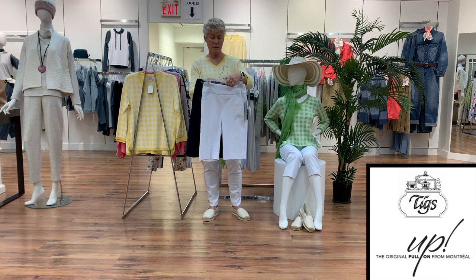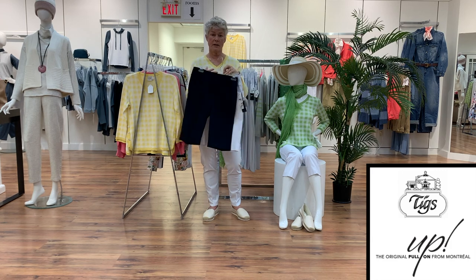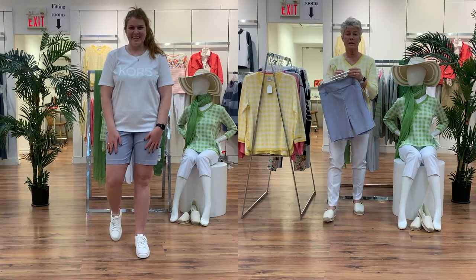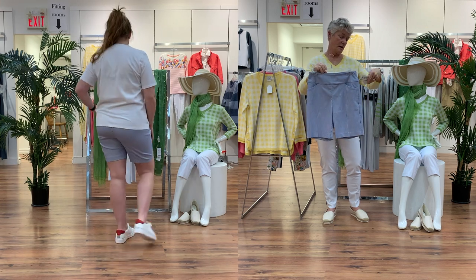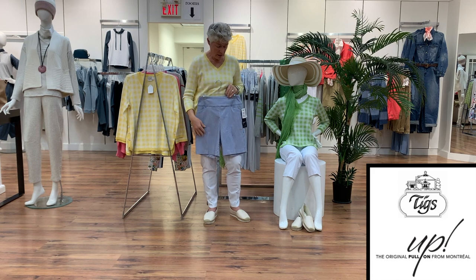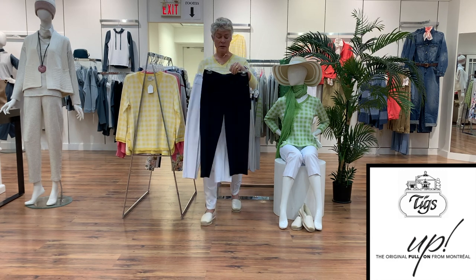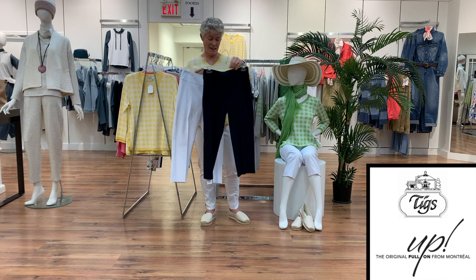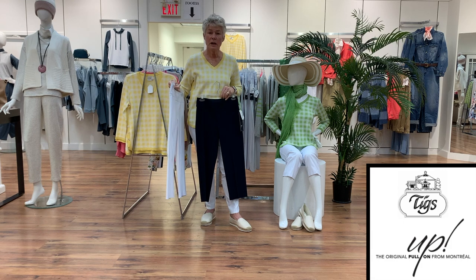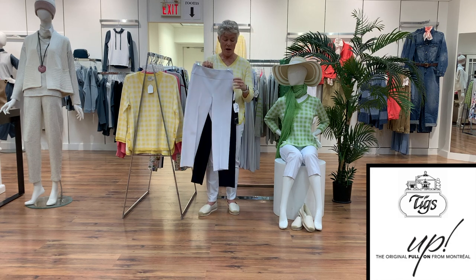The 13-inch short also comes in white, navy, and black — yet to arrive. A different length is the nine-inch short, again in a pretty pinstripe blue, just a little shorter in the leg and also with a pocket. Then there is the capri, which is the 22-inch length — a very popular style for those of you who like just a little bit of shortness in the leg. It doesn't have a pocket.